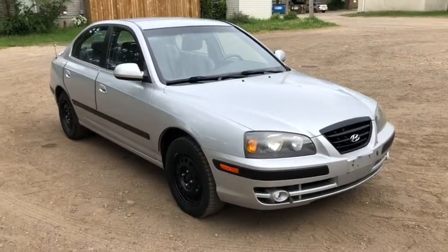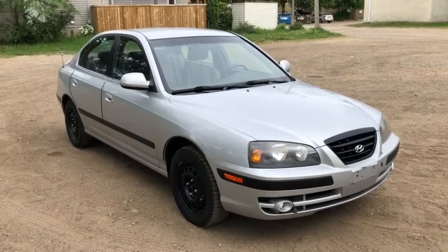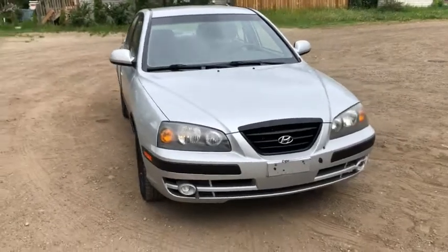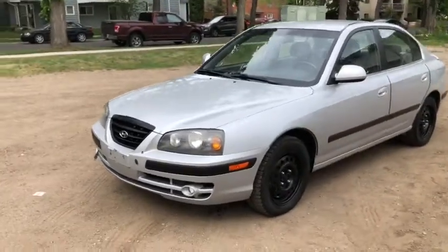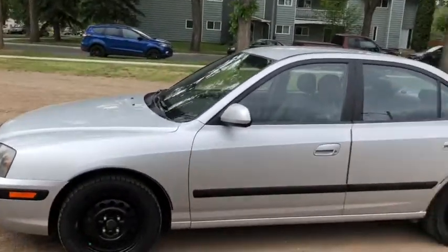Hey, it's Lindsay again at Waterloo Ford Lincoln. Today I'm showing you this 2004 Hyundai Elantra GT in silver. This Elantra has the 2-liter 4-cylinder engine with automatic transmission and front-wheel drive. On this car you'll find halogen headlights as well as fog lights. We do have steel wheels on here.